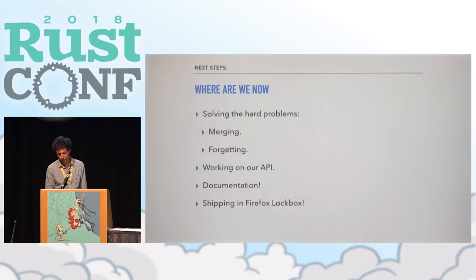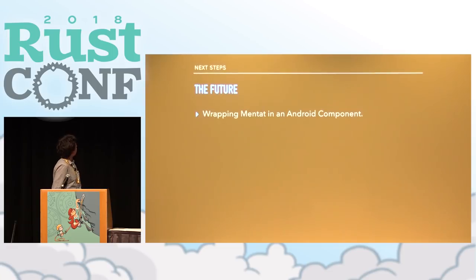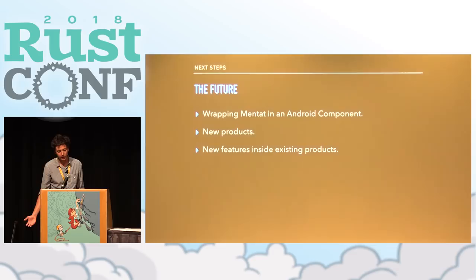The next step is shipping this in Firefox Lockbox, a standalone password manager that Mozilla is building that gives you access to all your Firefox account passwords — it will be backed by Mentat and eventually syncing via Mentat as well. In the future we'll have an Android components process wrapping Mentat, making it more easily accessible for internal teams and for anyone building something browser-like. We'll be using it in new products that Mozilla is building to explore storing new data and interacting with the existing sync ecosystem, and building new features inside existing products — which was historically quite difficult because evolving data is really difficult in the existing system.